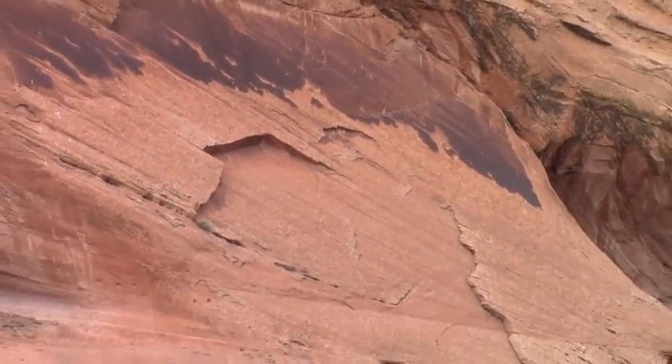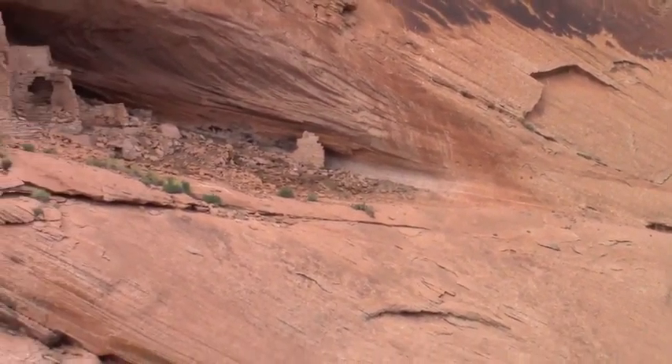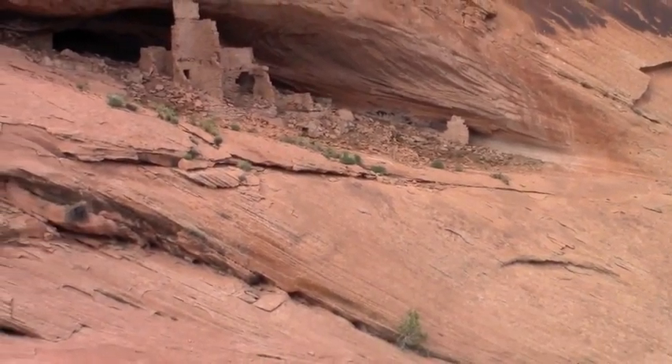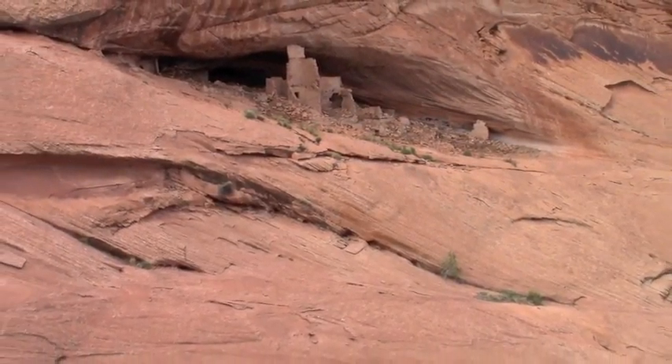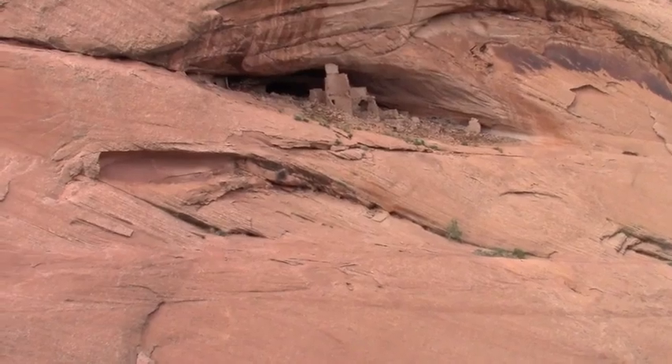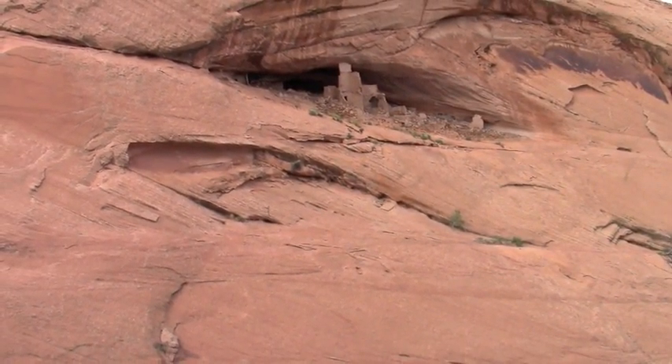We'll see if we can find a way across. I'm on the opposite side of a canyon here, so I'm going to have to find a way across so we can all get a better look at what we're looking at.